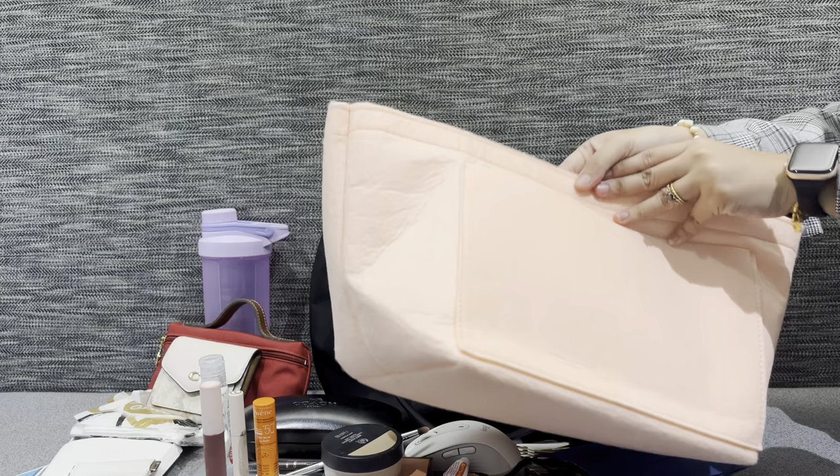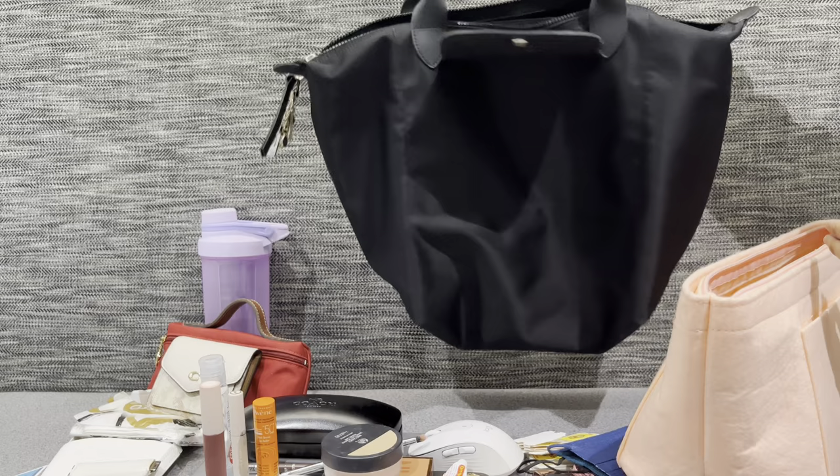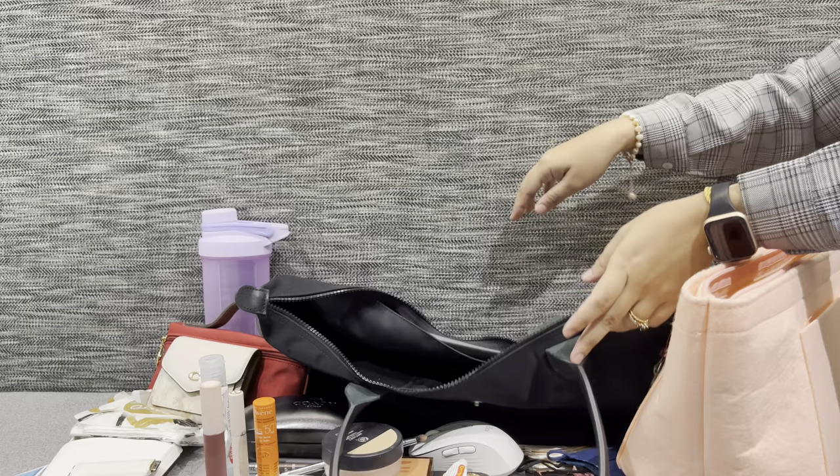I'm going to take out the bag organizer so you can see how it looks. But of course when I don't bring something heavy — like when I use it on weekends — I like this bag without the bag insert because I love the slouchy feel of it. It's perfect.